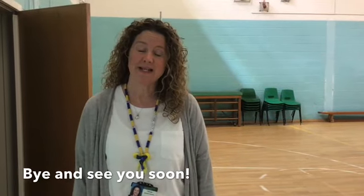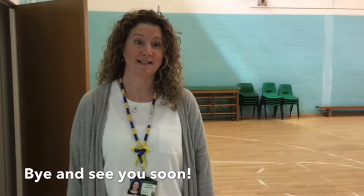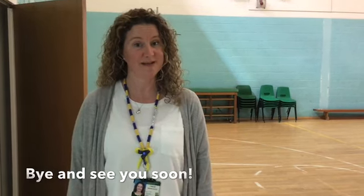Well, that's a quick tour of the school everybody. I hope you enjoyed it and I can't wait to see you and show you the school for real. Bye!